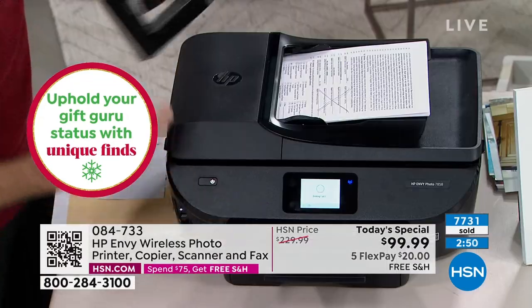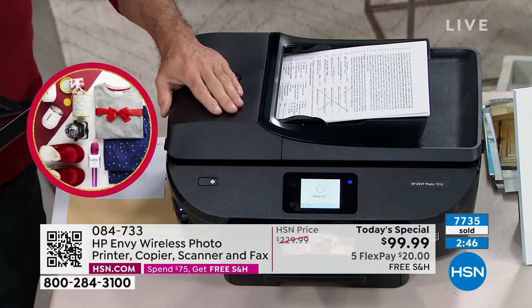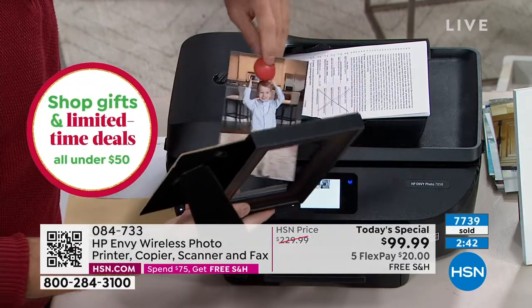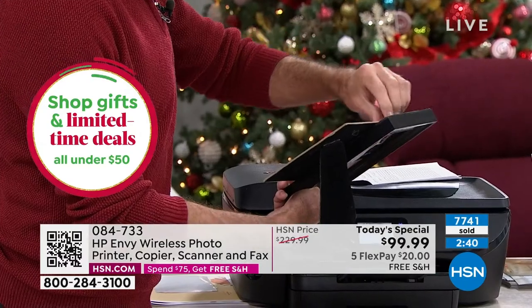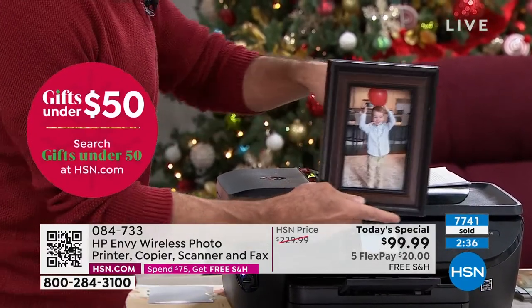I think maybe many of us don't think of a printer as a gift, but it's actually a pretty great gift — very useful. They'll think of you every single day, and you're giving them 14 months worth of ink as well.